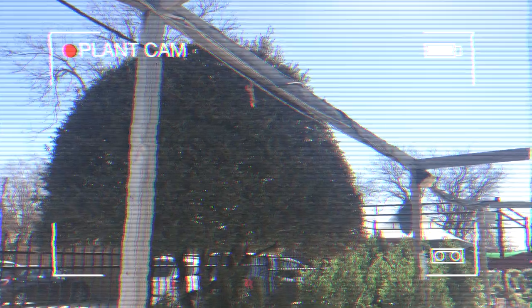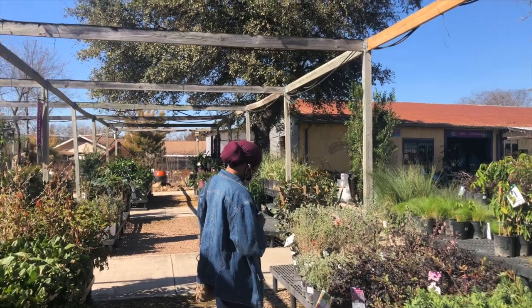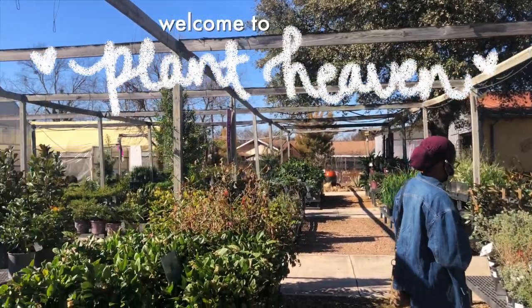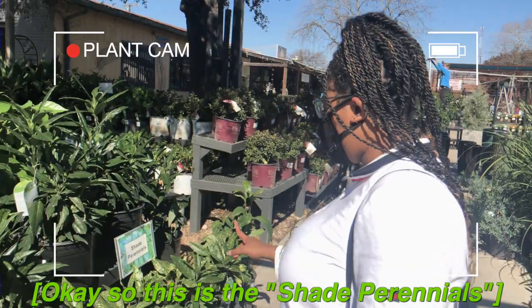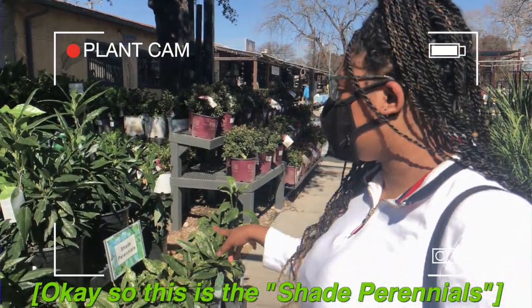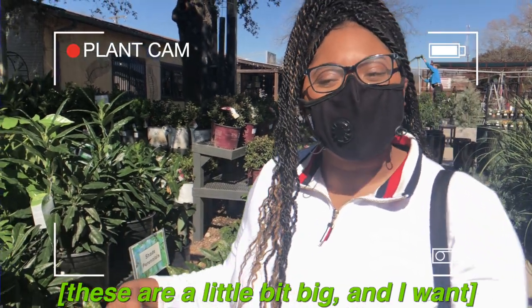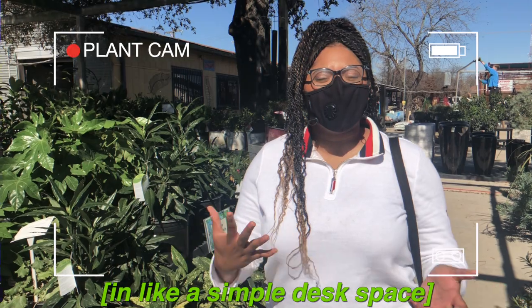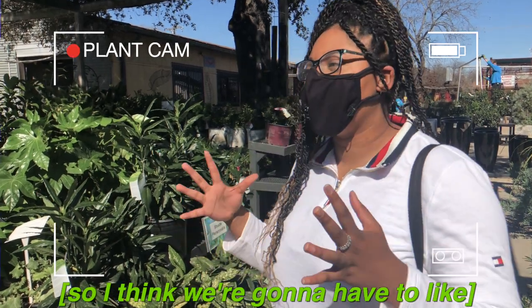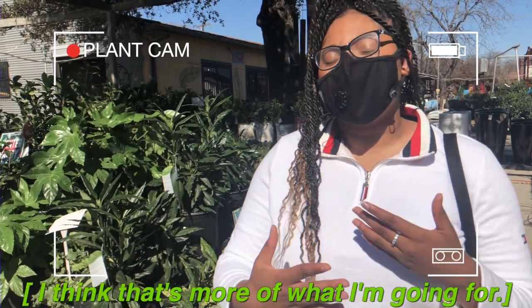We're looking at perennials. I don't know if this is necessarily what I want because it's a little bit big, and I want something tinier that's actually gonna fit in a simple desk space. So I think we're gonna have to see if they have any potted plants, because I think that's more of what I'm looking for.